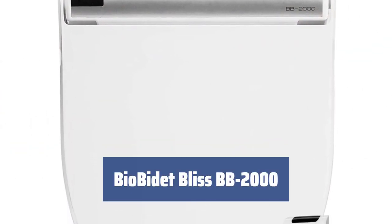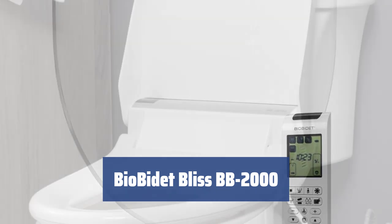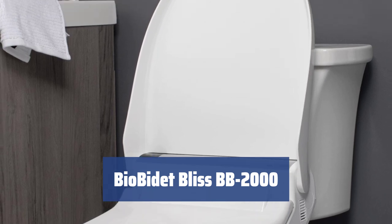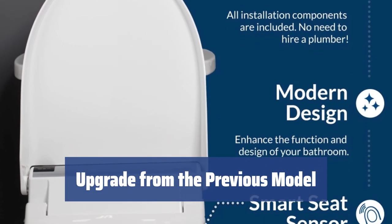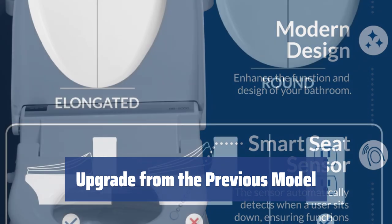Number 3. Looking for a modern design with the highest technology? Meet the new leader among premium bidet seats, the BioBidet Bliss BB-2000. With its sleek design and elongated shape, it's suitable for most toilets. Upgrade to the BB-2000 and enjoy the new on-demand hybrid heating technology, providing never-ending warm water without a bulky tank.